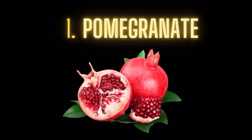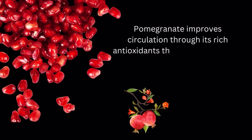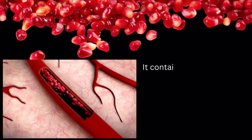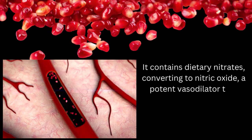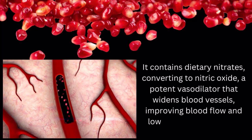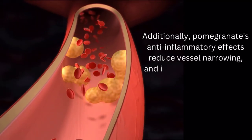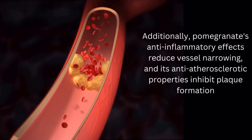Food number 1: Pomegranate. Pomegranate improves circulation through its rich antioxidants that reduce oxidative stress, promoting healthy blood vessels. It contains dietary nitrates, converting to nitric oxide, a potent vasodilator that widens blood vessels, improving blood flow and lowering blood pressure. Additionally, pomegranate's anti-inflammatory effects reduce vessel narrowing, and its anti-atherosclerotic properties inhibit plaque formation.